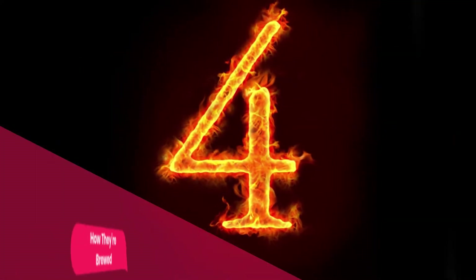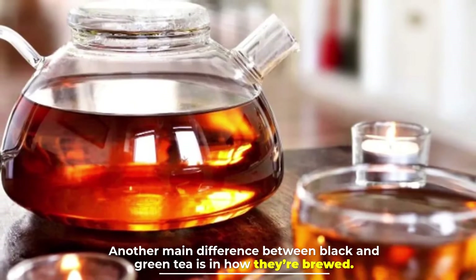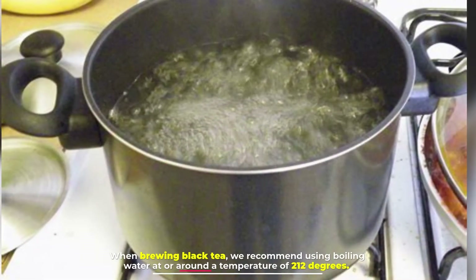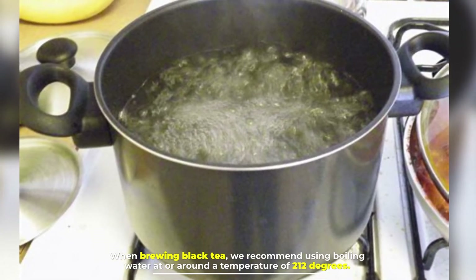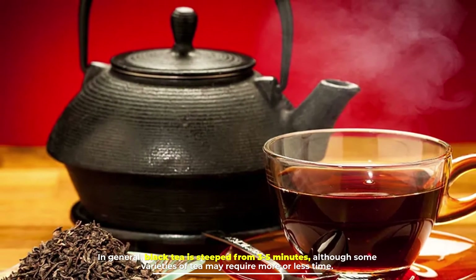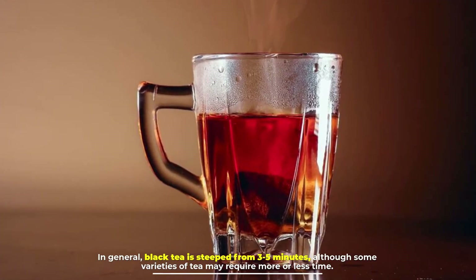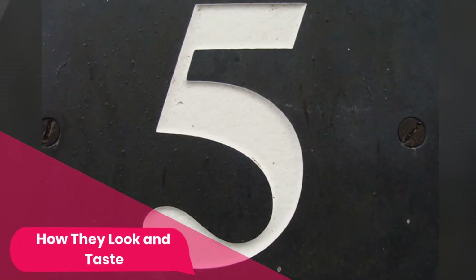Number four: how they're brewed. Another main difference between black and green tea is in how they're brewed. When brewing black tea, we recommend using boiling water at or around a temperature of 212 degrees. In general, black tea is steeped from three to five minutes, although some varieties of tea may require more or less time.